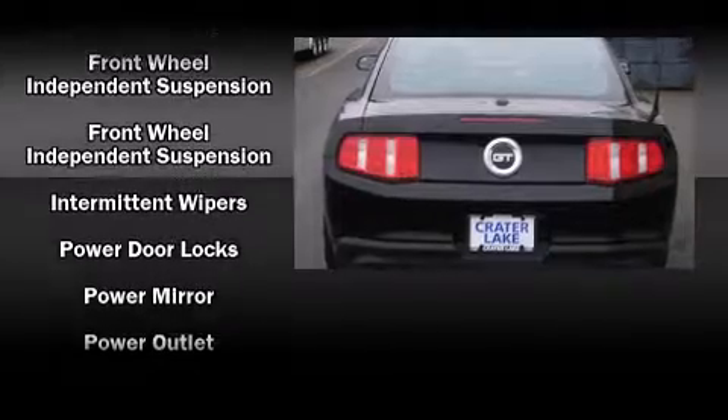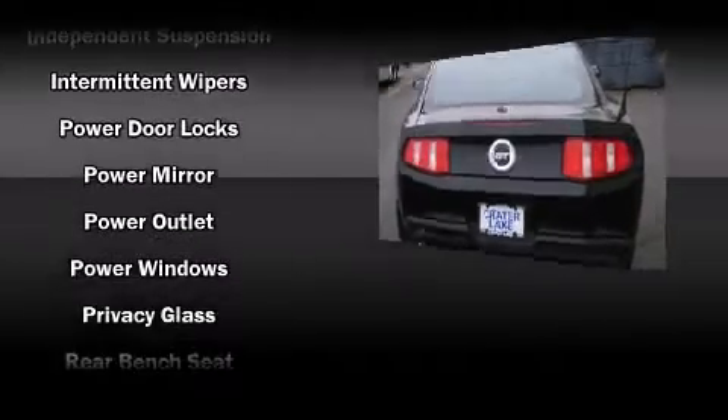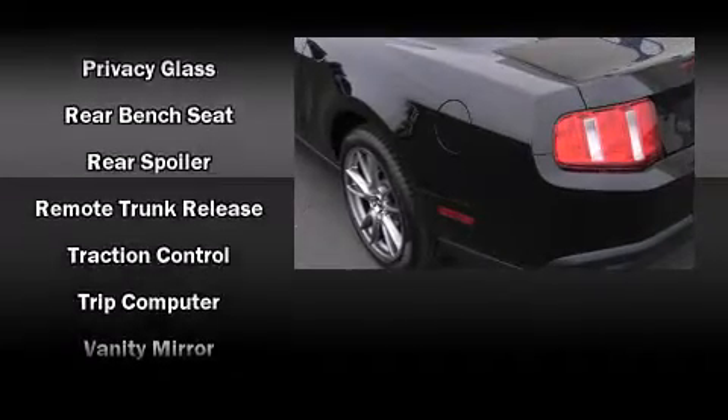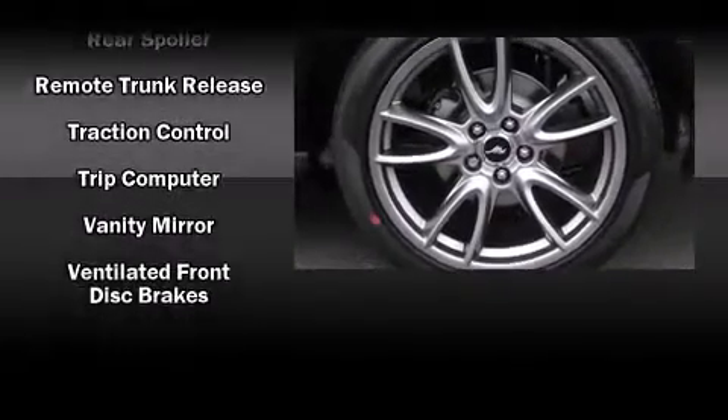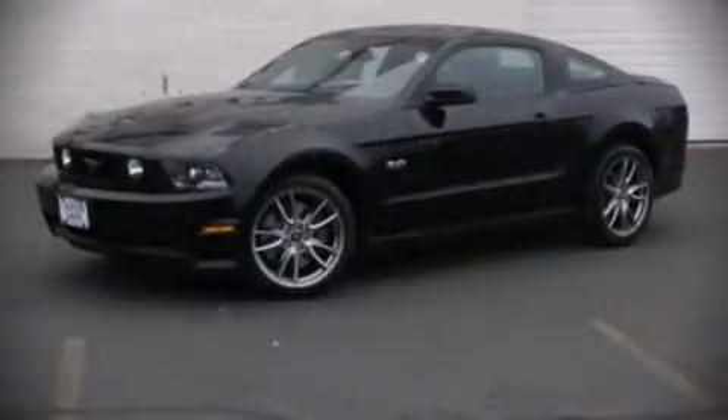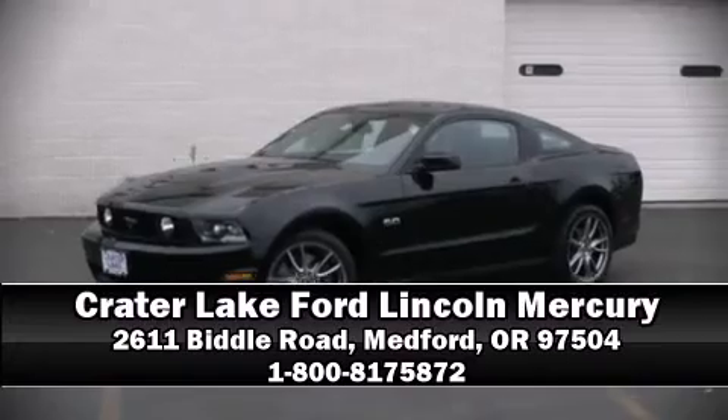Four-wheel disc brakes with ABS are also included. Various mechanical systems are monitored by electronic stability control, keeping you on your intended path. Our sales reps are knowledgeable and professional — we are here to help you.